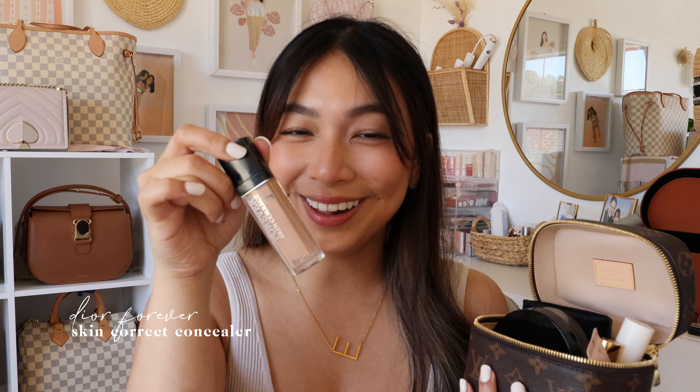For concealer, I have a full coverage concealer for zits, breakouts, or redness around my nose. I discovered this early last year and I'm almost done with my first full bottle, which is surprising because I don't usually finish concealers. It has a soft matte finish, and I hydrate my face enough so it doesn't feel drying.